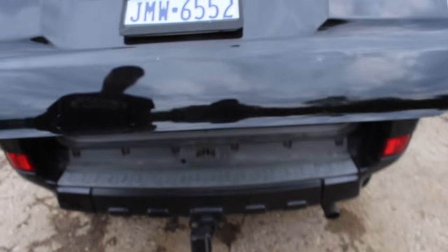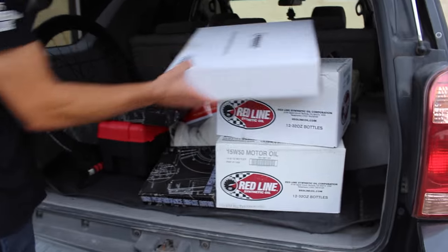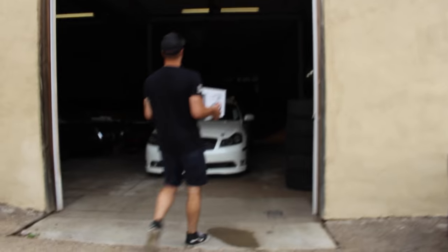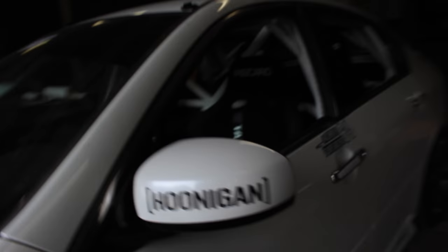We're back at the shop, gonna unload this stuff and get to work because time is money. Got Forsberg's M from Grid Life — did some work on that. Time to work on this.